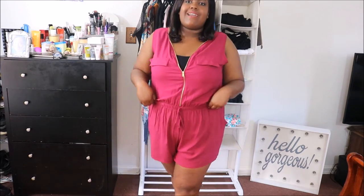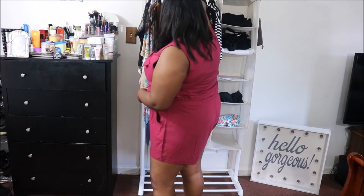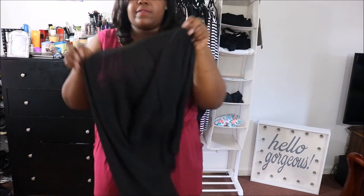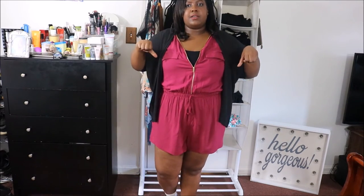I got these rompers from Rue's plus-size line — they were having buy one get one for a dollar, so I couldn't pass that up. I kind of like this romper. I'm still on the iffy side about it — it has faux pockets and the zip is in the front, which is very helpful if you need to use the restroom. You can adjust the cleavage section as much as you want. This is how it looks in the back. I also got this black kimono from G Stage to pair with it if I want to cover my arms.